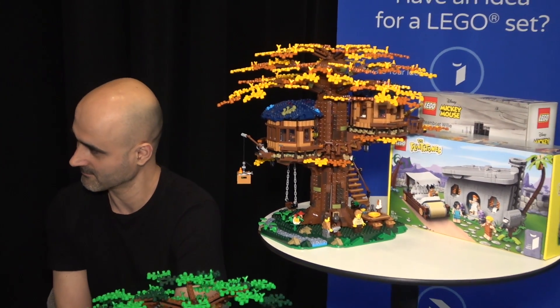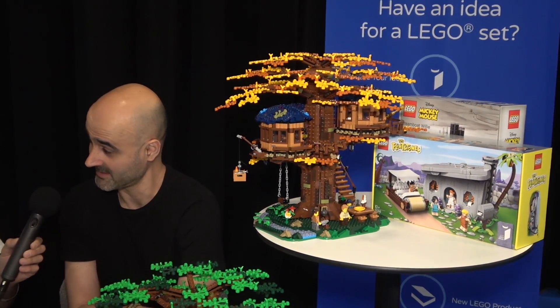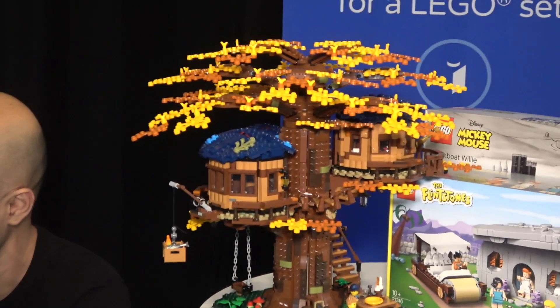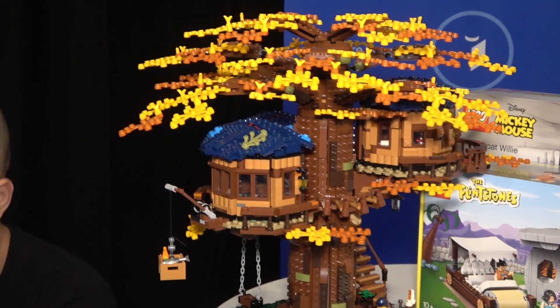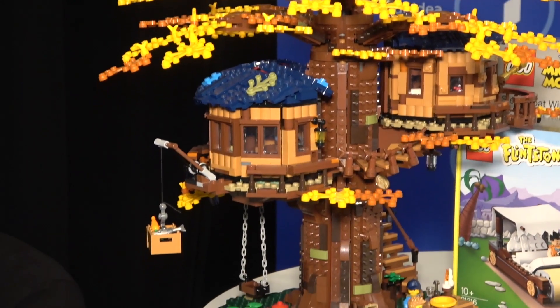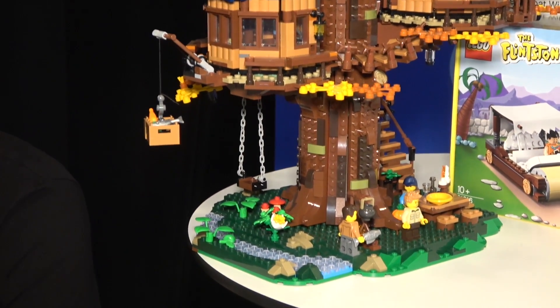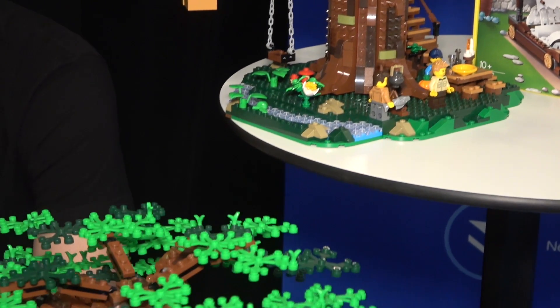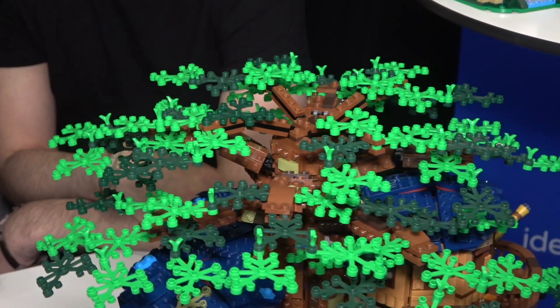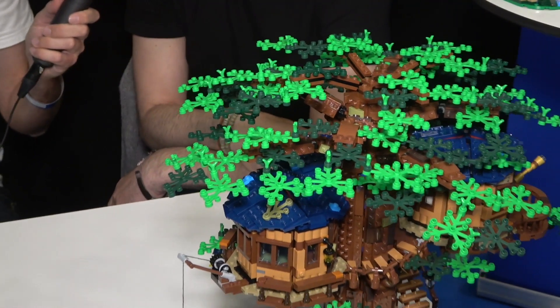And who's responsible for this one design-wise? I was a designer on the treehouse. It's big — the biggest one so far. How many pieces? A little over 3000 — 3036 actually.